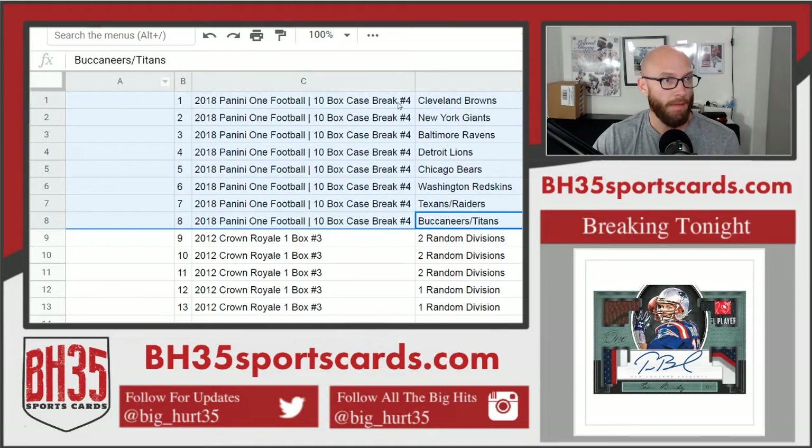Spots 1 through 8: top spot gets the Browns, 2 the Giants, 3 the Ravens, 4 the Lions, 5 the Bears, 6 the Redskins, 7 Texans and Raiders, 8 Bucks and Titans.